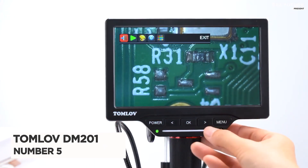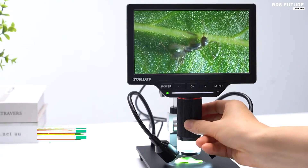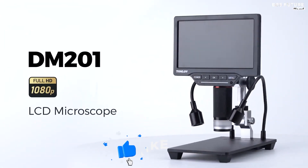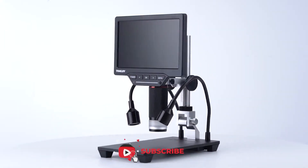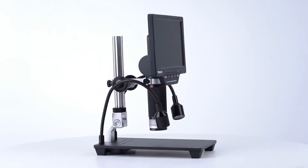Number 5: Tomlove DM201 7-Inch HDMI. Tomlove is a one-stop shop for all your microscopic needs. Their DM201 digital microscope offers a step up to a whole new level of discovery.